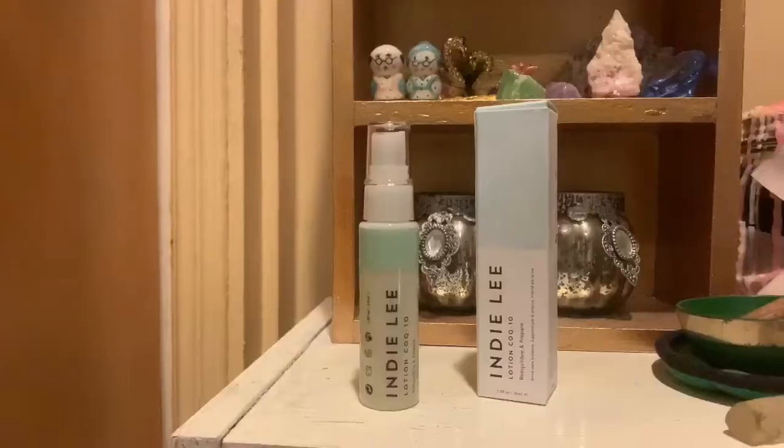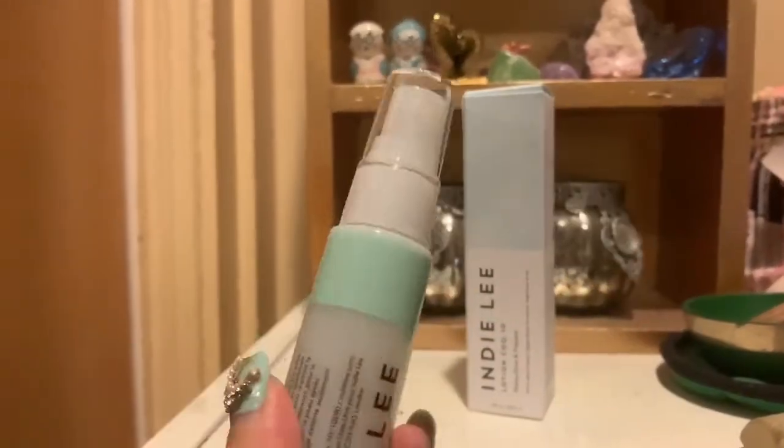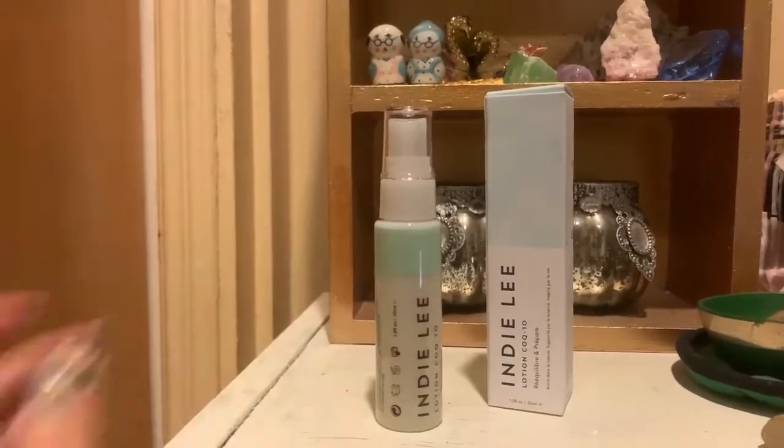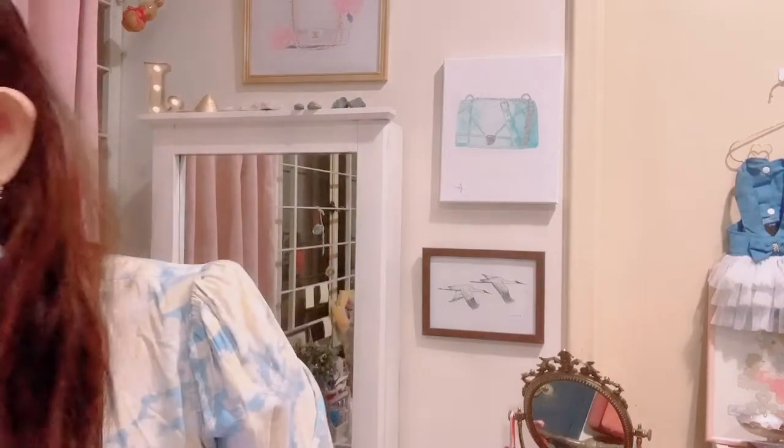This is great for those with sensitive skin. You can put it in your gym bag as well — after exercise it's probably good to replenish the moisture in your skin. Clean beauty is always good in my opinion.